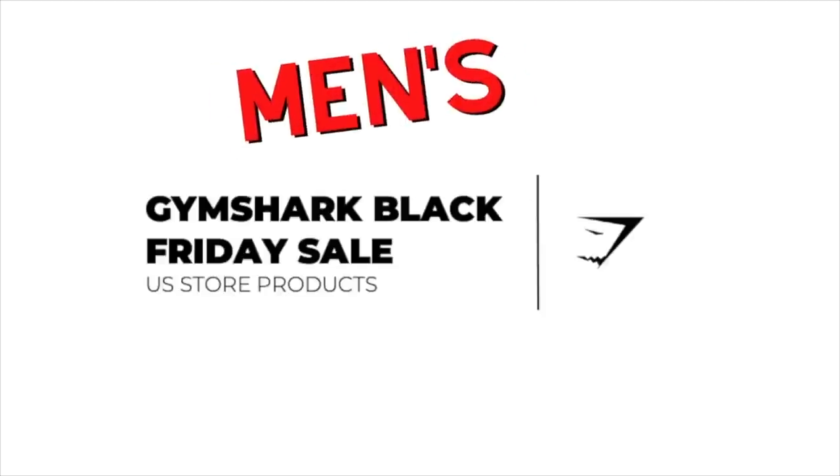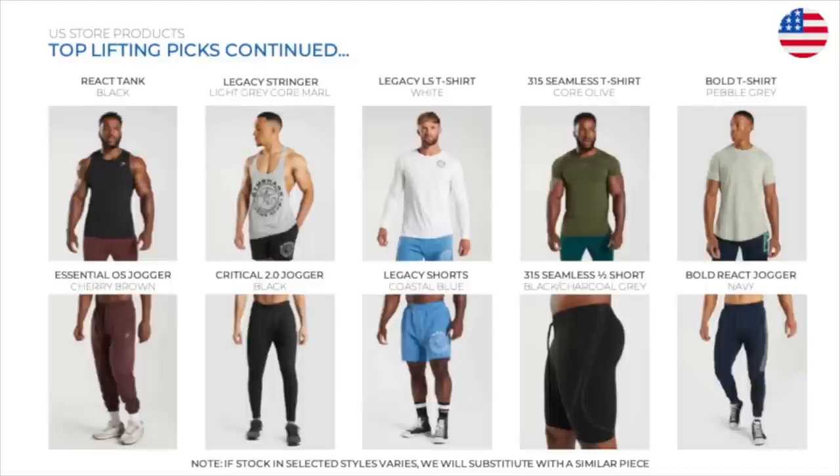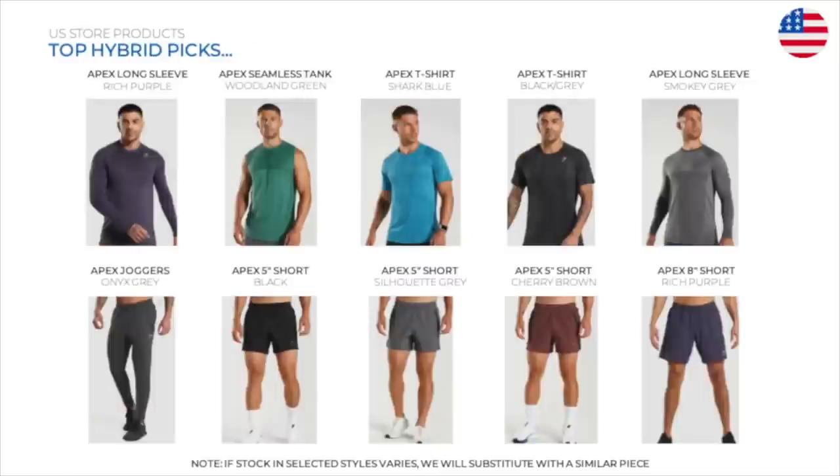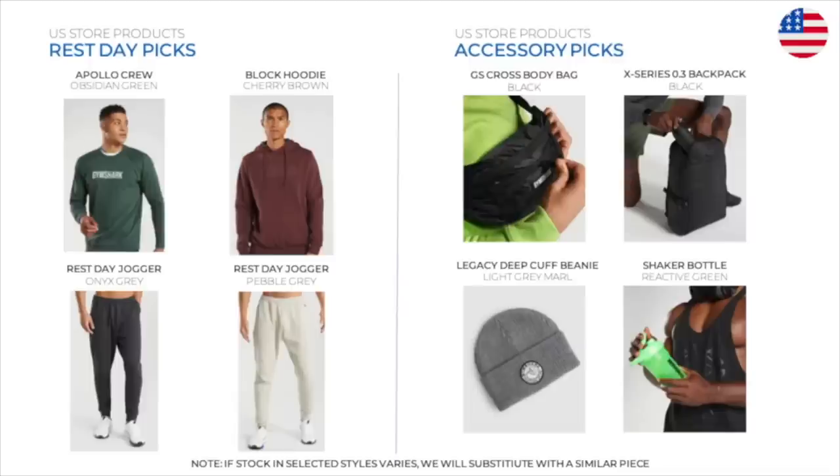Good luck to you all on the giveaway. And again, thank you for your support. We're going to close the show officially with some men's selects. Thank you so much for being here. Stay tuned on Instagram stories — a hell of a lot more information and content to come, as well as YouTube Shorts. I love you guys and I'll catch you in my next video. Happy shopping.